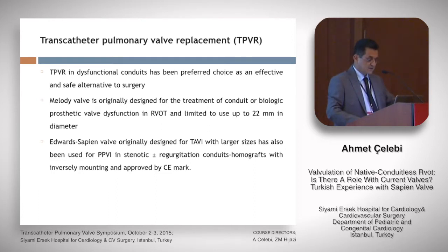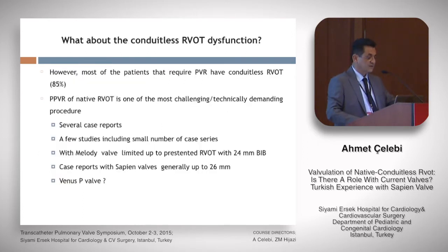However, the larger size and the NovoFlex Plus delivery system is not approved by CE, so we have been using it off-label. Most patients that require pulmonary valvular placement have a conduitless RVOT — more than 85% of them.